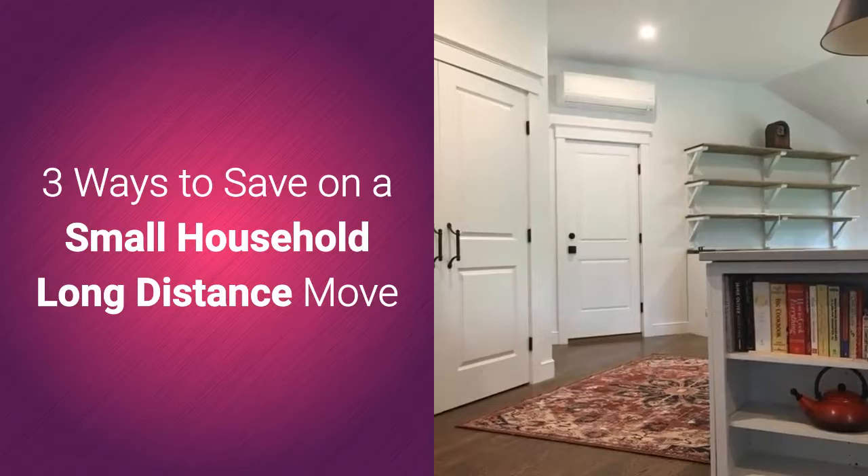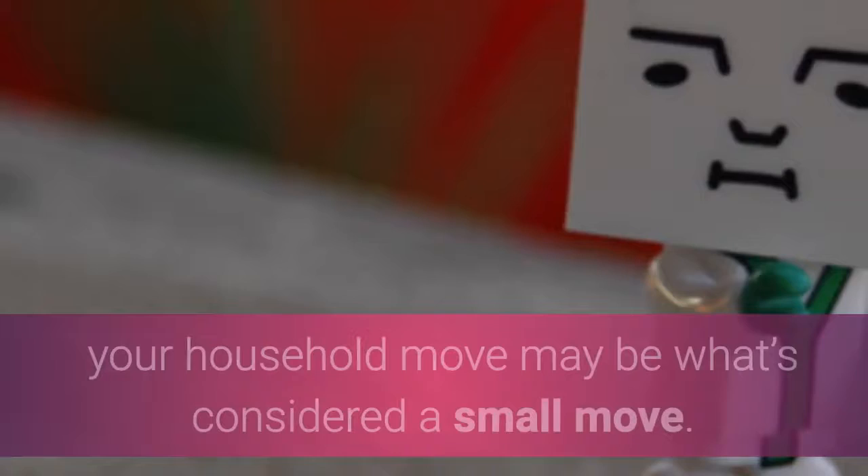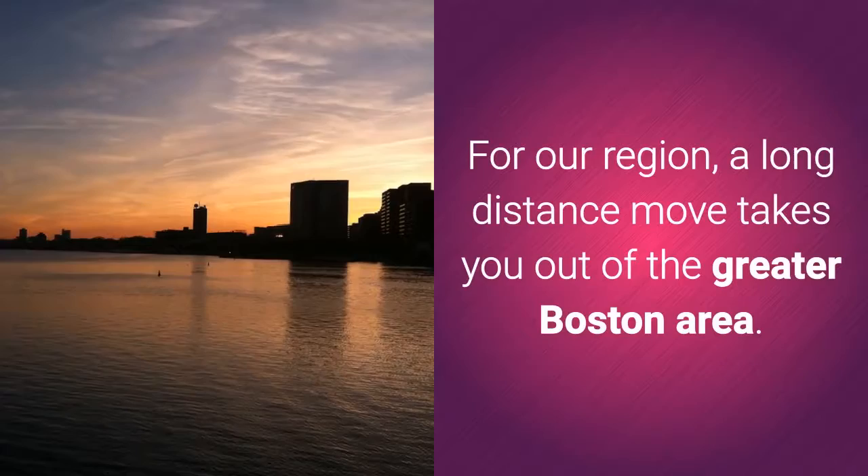Three ways to save on a small household long-distance move. If you live on your own or your family doesn't have a lot of stuff, your household move may be what's considered a small move for our region.